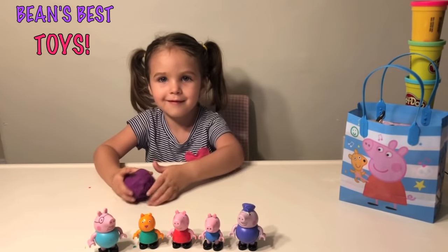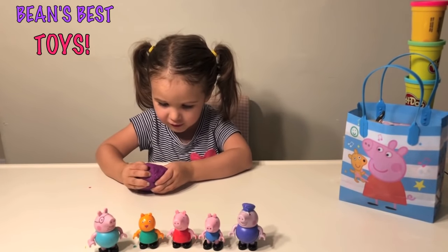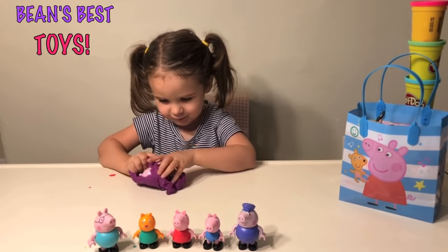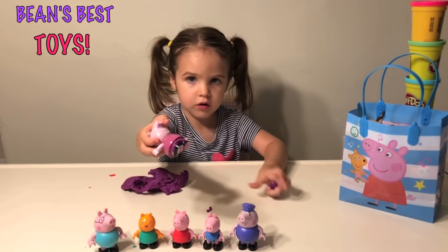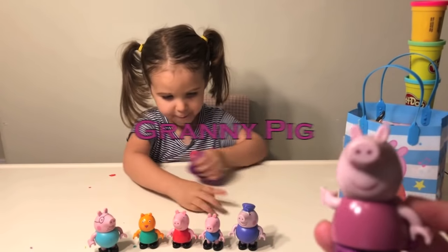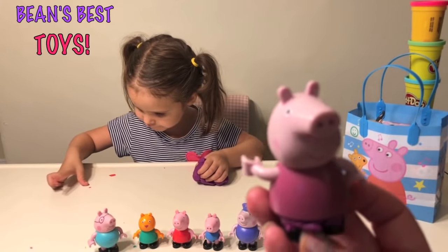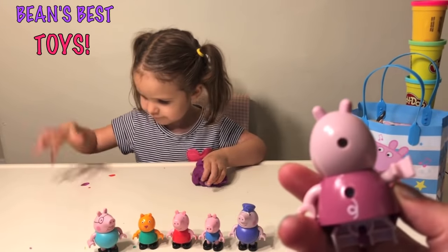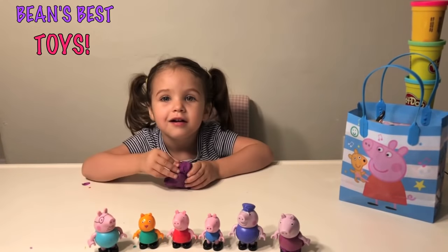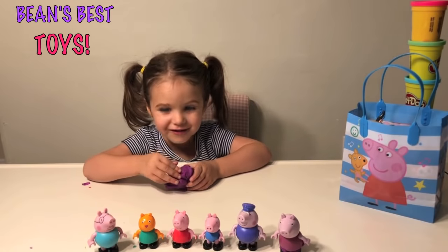There's one more egg left. What color is it? Purple. Let's see who's inside. Who's that? Granny Pig! Granny Pig. Cute. I like these little Lego toys. So that's all of them. Thank you for watching. Please subscribe to our channel.